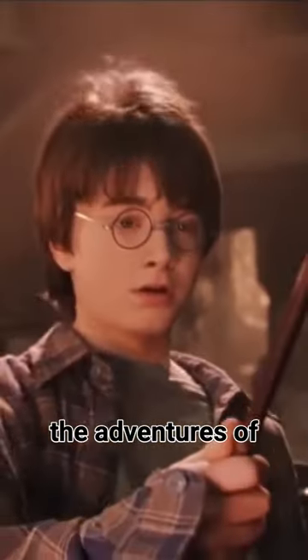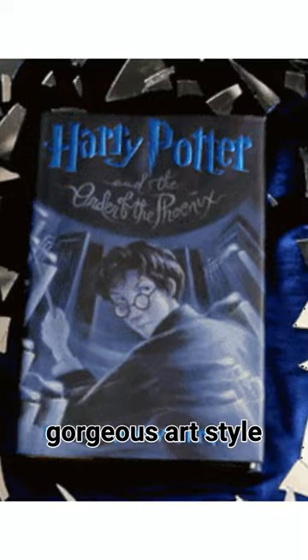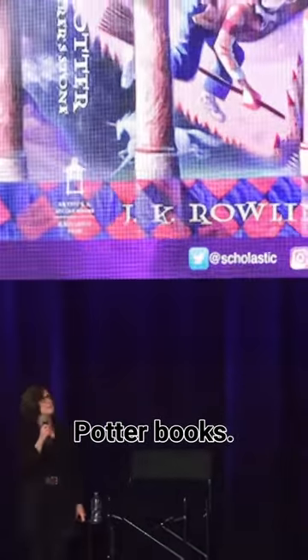If you're a Potterhead and grew up reading about the adventures of Harry, Ron, and Hermione, then you'll immediately recognize the gorgeous art style of Mary GrandPré. She is the artist responsible for designing and illustrating the covers that decorated all seven of the original US editions of the Harry Potter books.